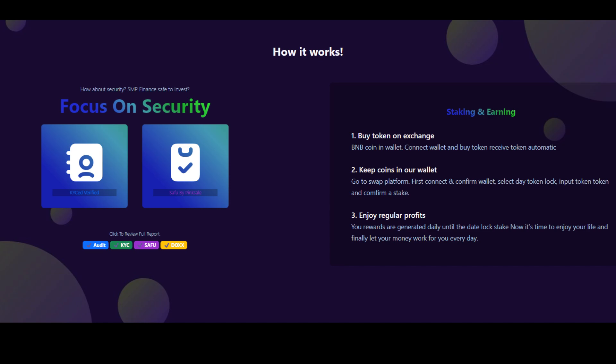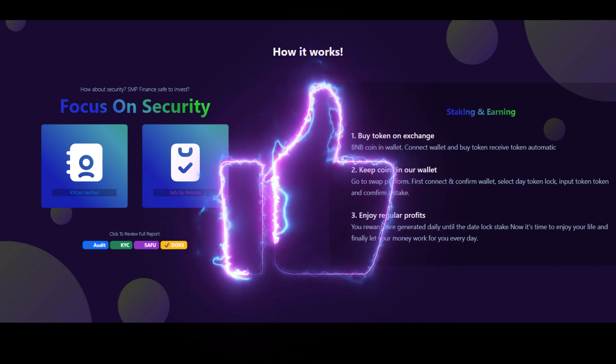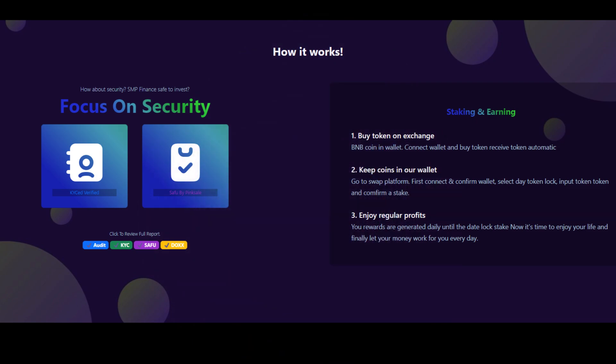For staking and earning: first, you have to buy tokens on the exchange. Buy BNB and get it in your wallet. Connect your wallet and buy the token to receive it automatically. Keep coins in your wallet, go to the swap platform, connect and confirm your wallet, select token lock, input the token amount, and confirm stake.